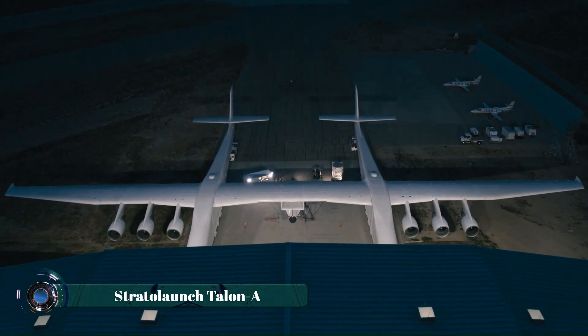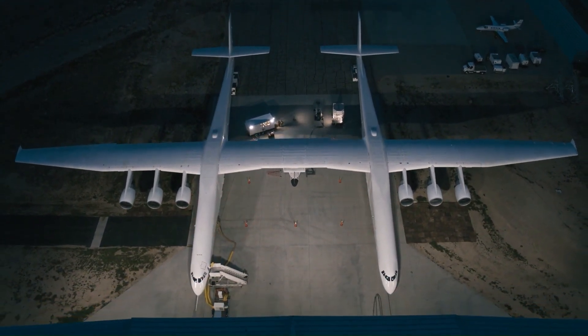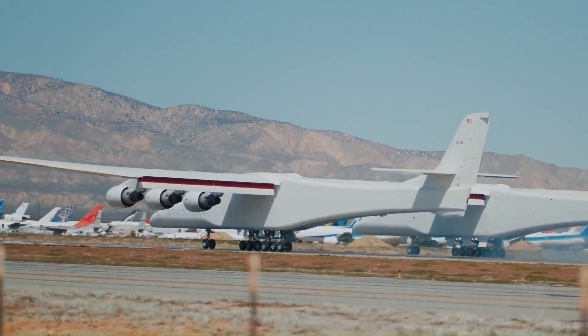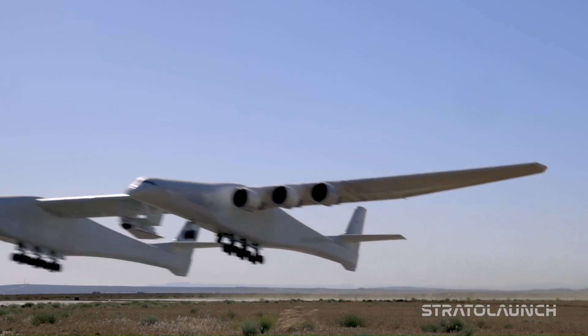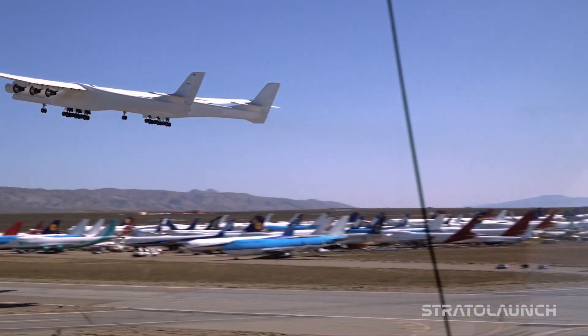The Stratolaunch Talon A is a hypersonic testbed developed by Stratolaunch, a U.S.-based aerospace company. Designed for high-speed flight testing, Talon A is a reusable, unmanned aircraft launched from Stratolaunch's ROC, the world's largest aircraft.